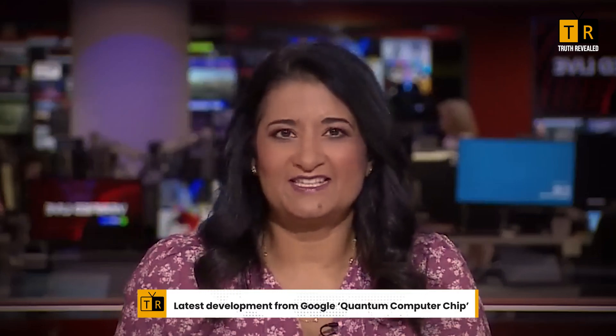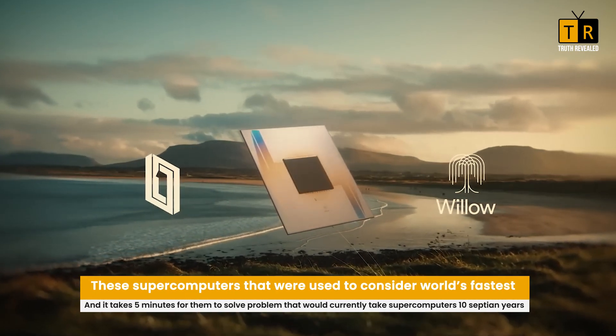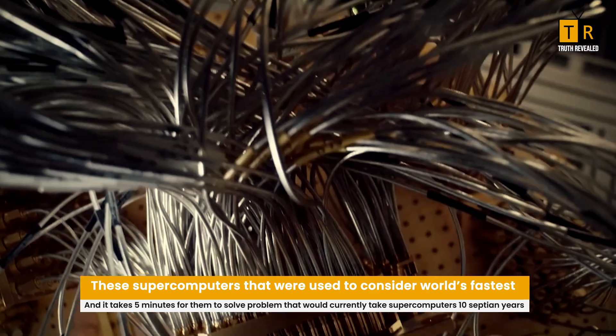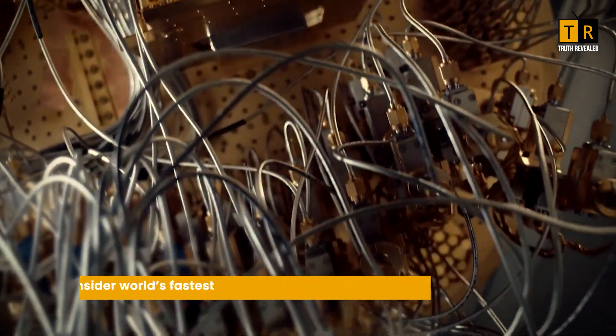The latest development from Google is what it describes as a state-of-the-art quantum computer chip. The company claims Willow leapfrogs over the supercomputers considered the world's fastest, taking just five minutes to solve a problem that would currently take supercomputers ten septillion years.